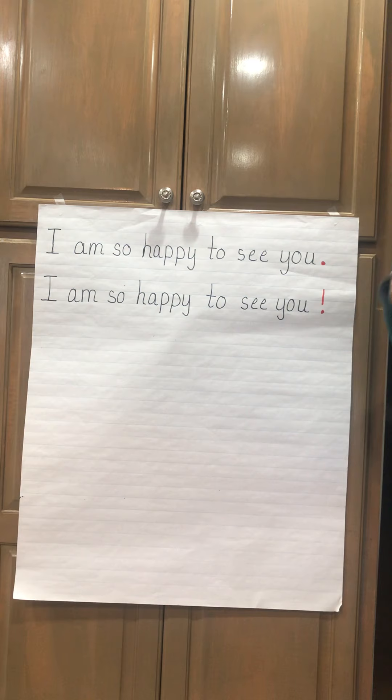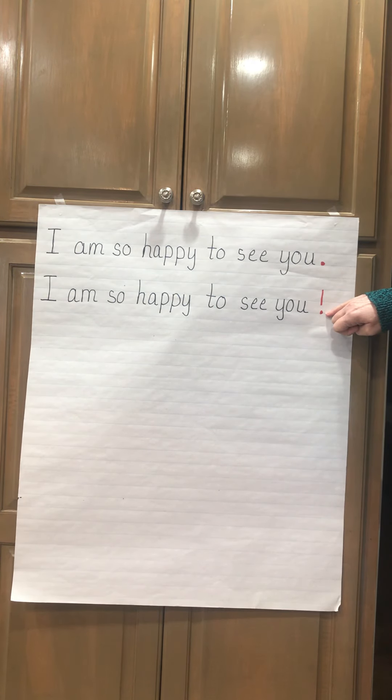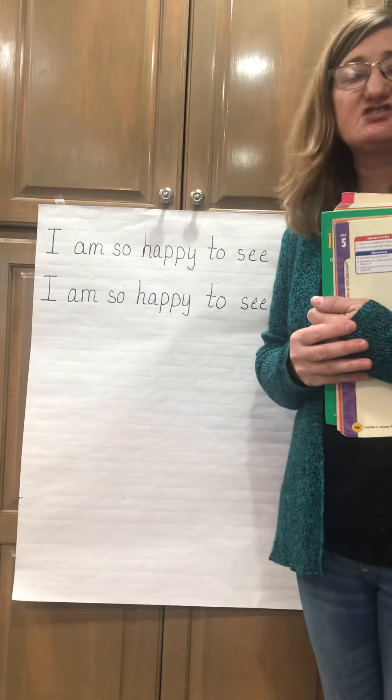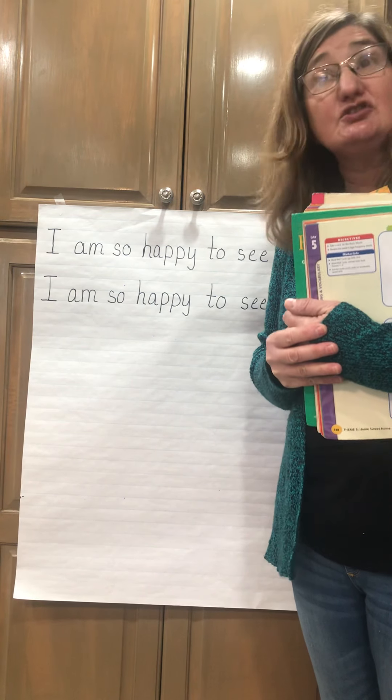I know how to change my voice by my punctuation marks. What mark is this? You're right, this is a period. What mark is this? Yes, this is an exclamation mark. So I know to read with excitement and feeling. Now you're going to get a chance to write and use an exclamation mark in your writing.